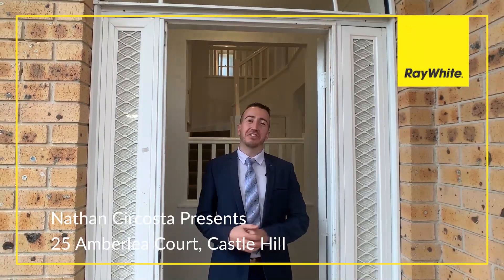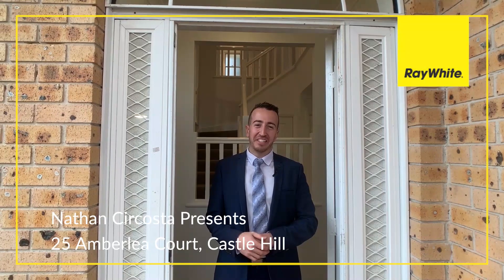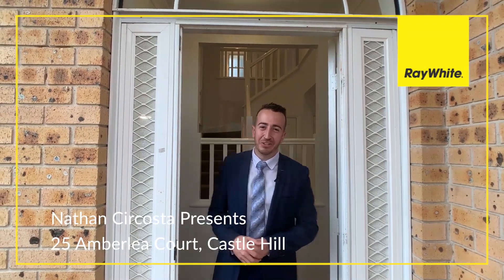Ladies and gentlemen, Nathan Secosta from Ray White Carlingford. I'd like to welcome you today to this beautiful listing at 25 Amberley Court in Castle Hill. Let's go take a look around.